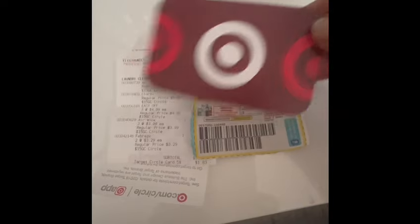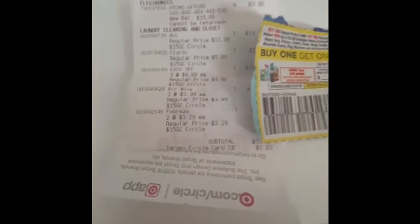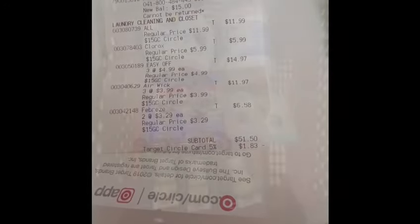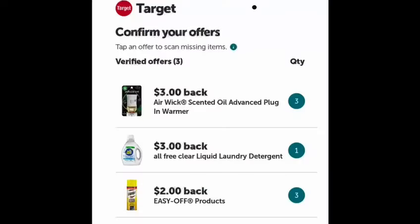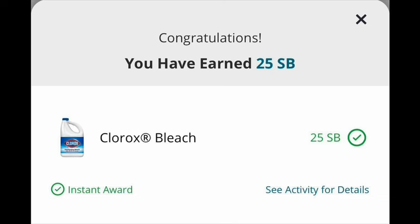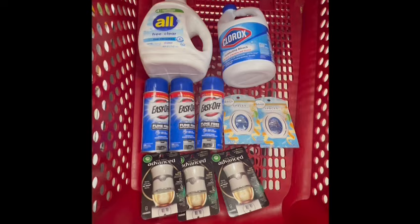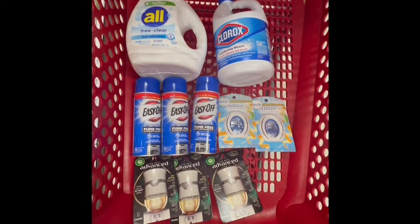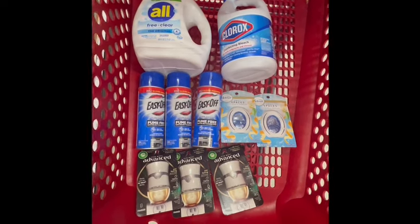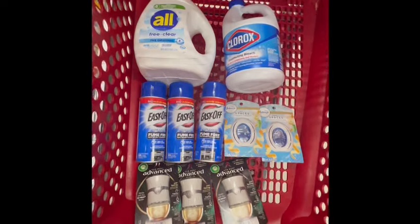I earned $15 for spending $50 and over, and I submitted my receipt to Ibotta and earned $18.00 back. I also earned $3.00 back for completing my Ibotta bonus, and submitted to Swagbucks for $0.25 back for buying the Clorox. The final cost for everything is only $13.67, or $1.36 each!